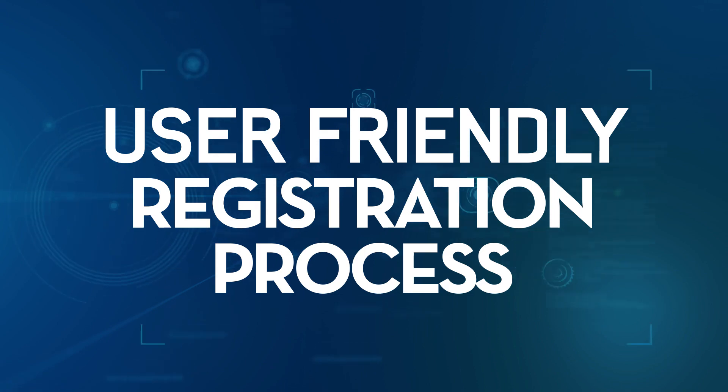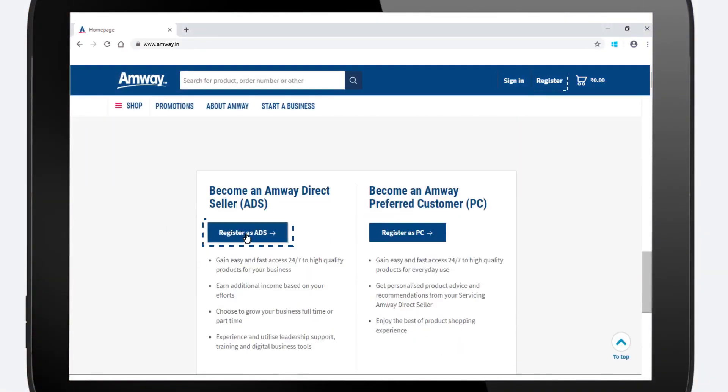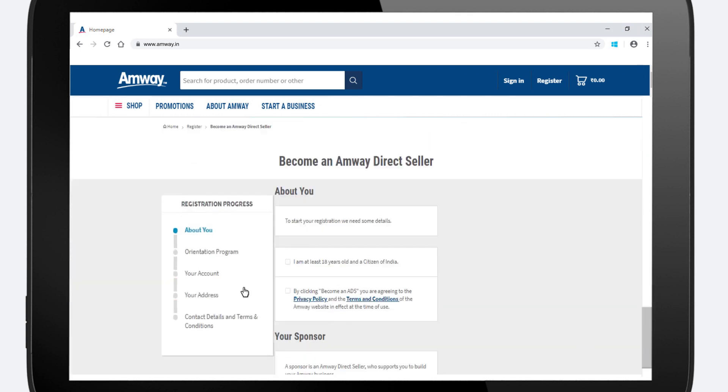The online registration process of Amway direct sellers and preferred customers is now more user-friendly, with a newly developed navigation toolbar to help you through the process.